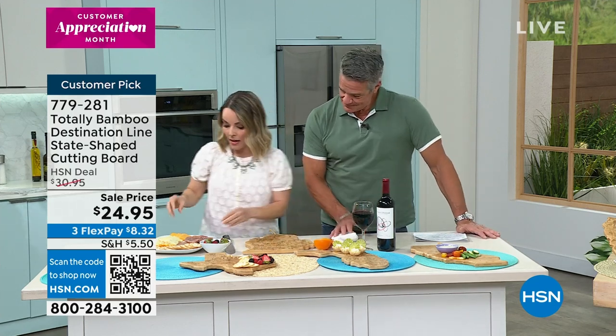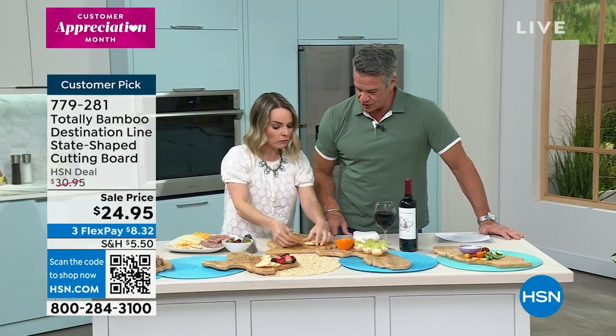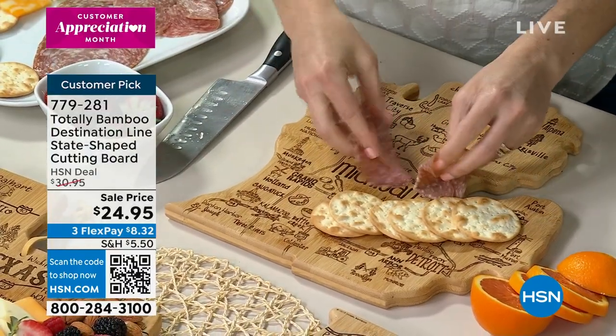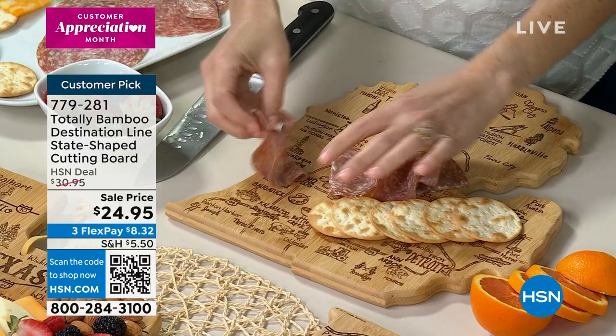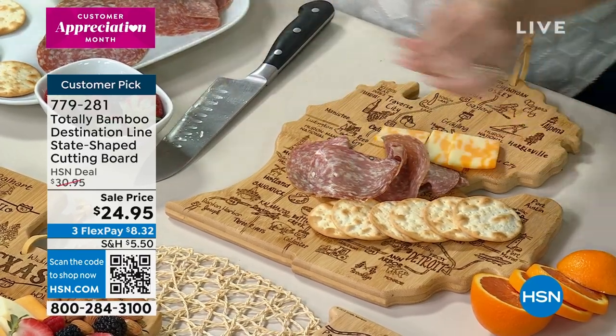I'm going to start placing all of my goodies right down on here — a little charcuterie board. Especially at this time of year, we're going to start getting back outdoors again. Here in Georgia, we finally got a couple days where we said, oh my gosh, let's sit outside. And when you bring this outside and place all your meats and your cheeses and different things on here, it becomes really beautiful very quickly.